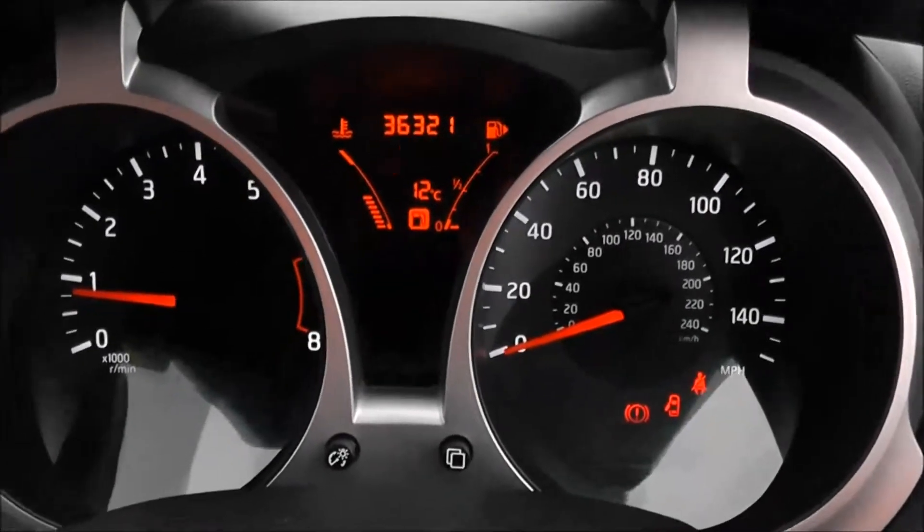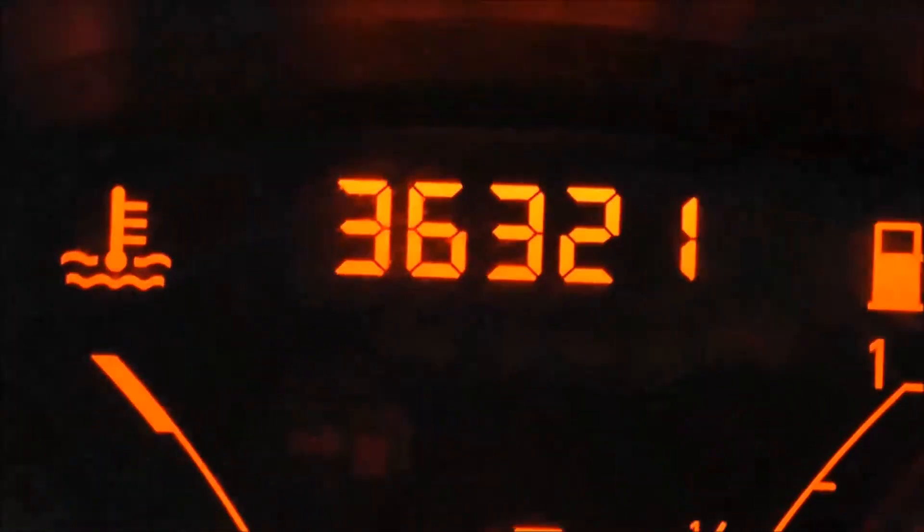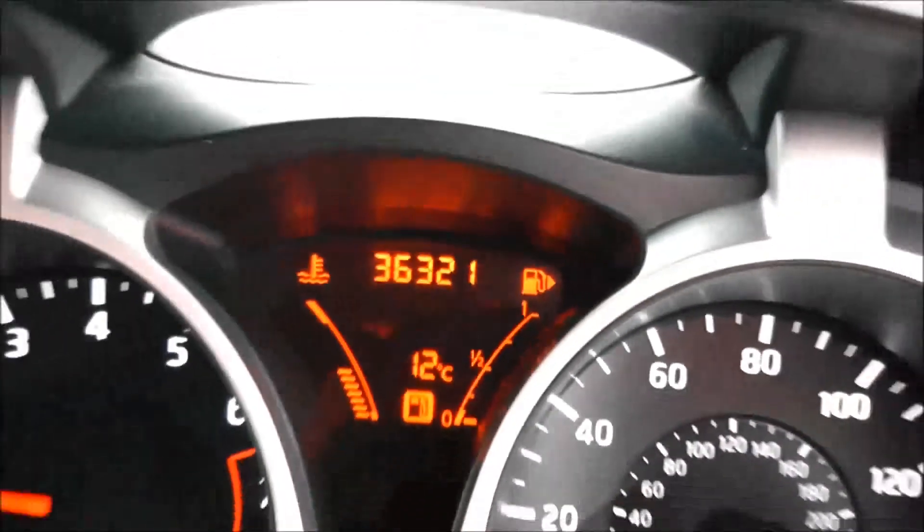Last but not least, on the main dash itself, you've got your rev counter to the left, your miles per hour to the right hand side, and if I zoom into the electronic display, you'll see this vehicle currently has 36,321 miles.